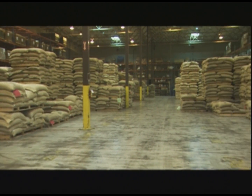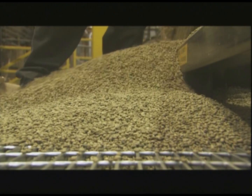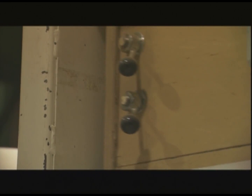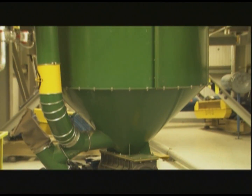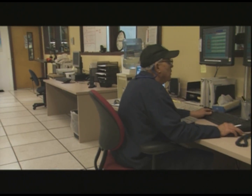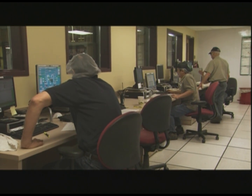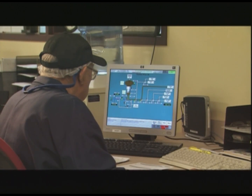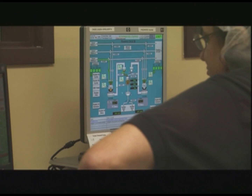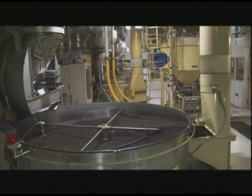Once approved, coffee is stored in the green coffee storage area until it's ready to enter the roasting system. As the coffee enters the roasting system, it passes through a machine called a cimbria. The cimbria will sort out any foreign objects like sticks, small rocks, or pieces of burlap. After the cimbria, coffee is weighed and sent to one of 18 coffee silos. The team in the control room is responsible for the transportation and monitoring of coffee as it moves throughout the roasting plant. Advanced technology allows the team to monitor green coffee inventory and expiration times in each silo, ensuring that only green coffee is loaded into the silos and that it's ready to be roasted.